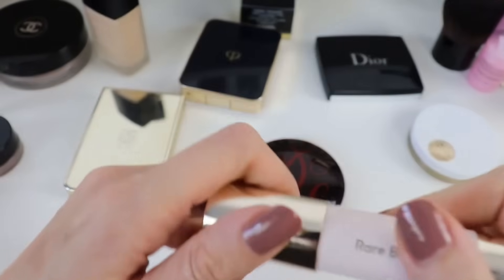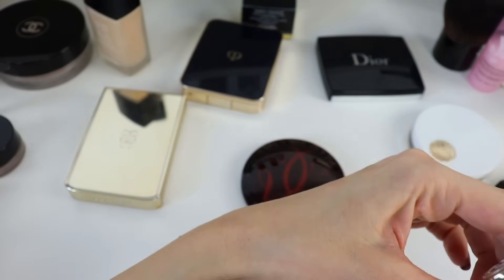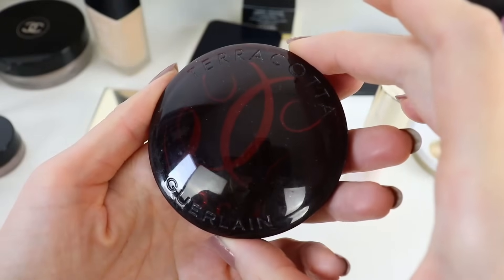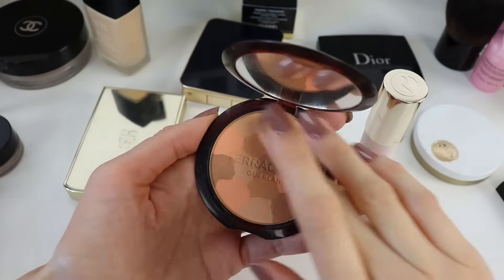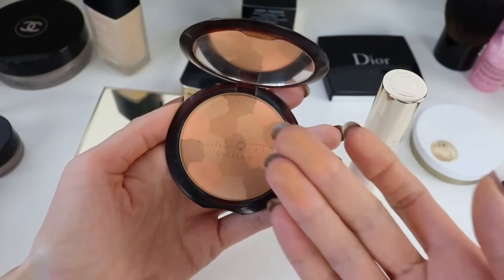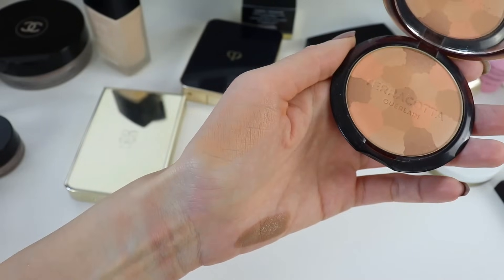Next, my favorite bronzers. One is the Rare Beauty stick bronzer — so soft, buttery smooth, and beautiful. It's my perfect bronzer and I've been using it a lot. My favorite powder bronzer is from Guerlain — I think they make the best powder bronzers. I have many Guerlain bronzers but a lot are limited edition and no longer available. The one currently still available is the Terracotta Light in Light Warm. Guerlain bronzers are just so soft, smooth, and beautiful on the skin.